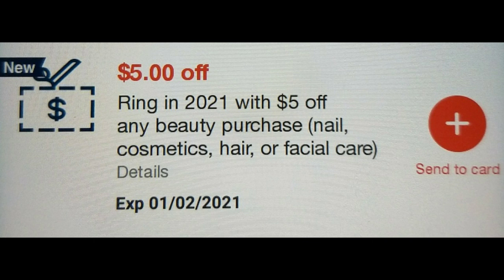So this is app only, so you must go on the app in order to send this coupon to your cart. This is $5 off any beauty purchase, which is nail, cosmetics, hair, or facial care. It expires today, which is January 2nd, 2021.